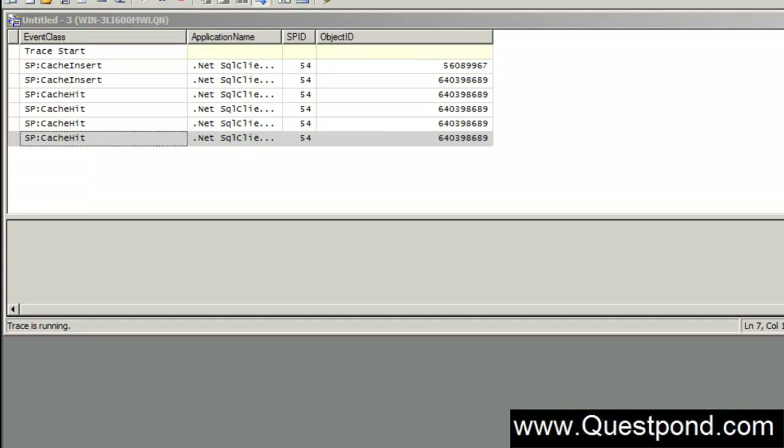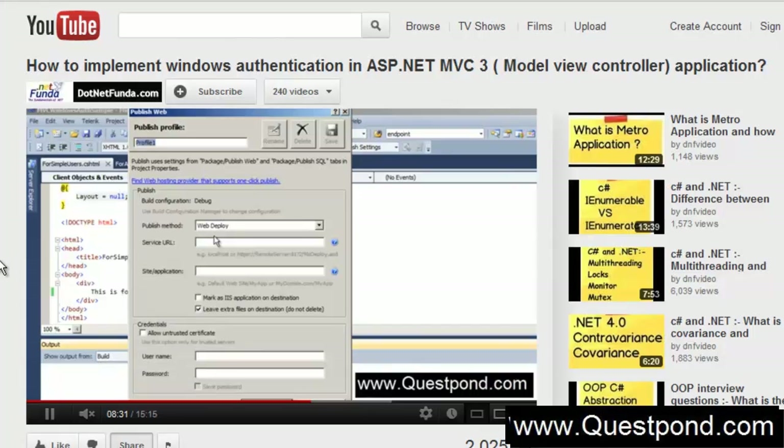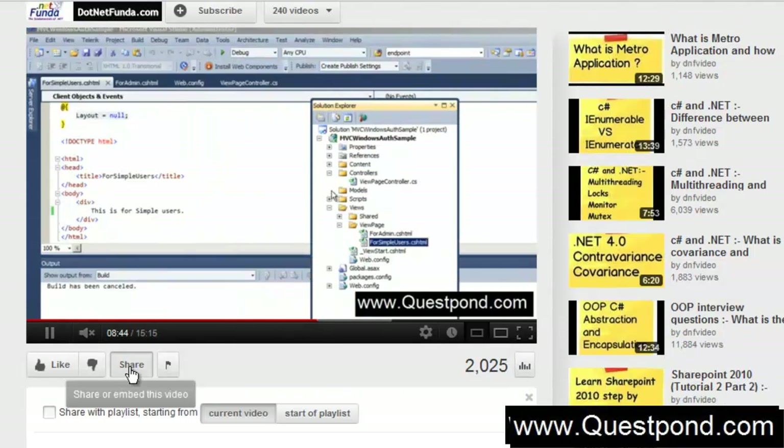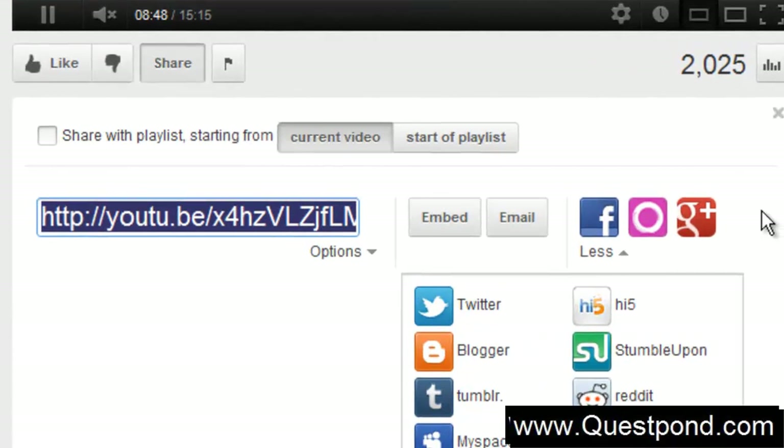Hope you enjoyed this video and I hope I have removed the misunderstanding. Thank you so much. Here is a small request: if you think what we are doing on this channel is useful and will help people, please go ahead and share this video on your Facebook, Twitter, Blogger, MySpace, Orkut, Google Plus, or whichever channel you are associated with. By doing this small favor you are helping us know whether what we are doing is worthwhile for the community.